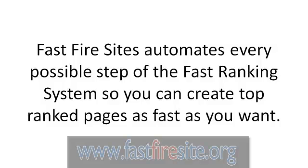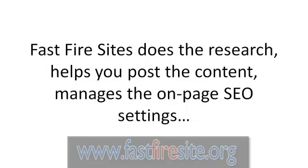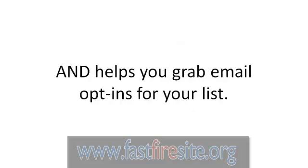Fast Fire Sites automates every possible step of the fast ranking system so you can create top-ranked pages as fast as you want. Fast Fire Sites does the research, helps you post the content, manages the on-page SEO settings, and helps you grab email opt-ins for your list.